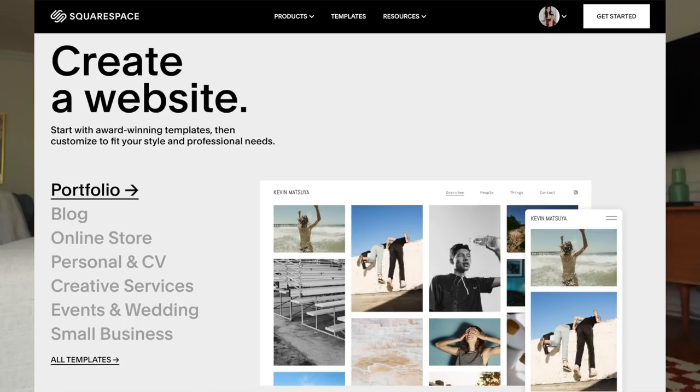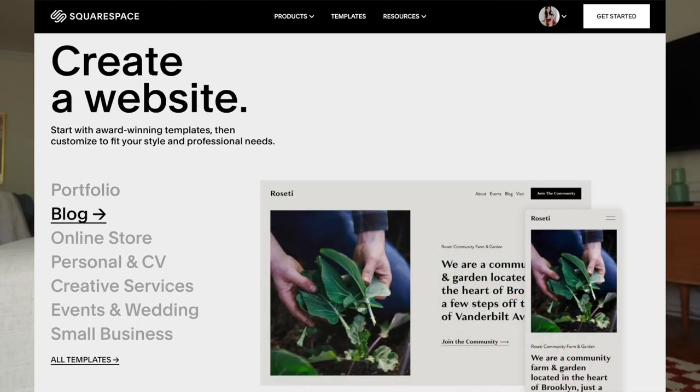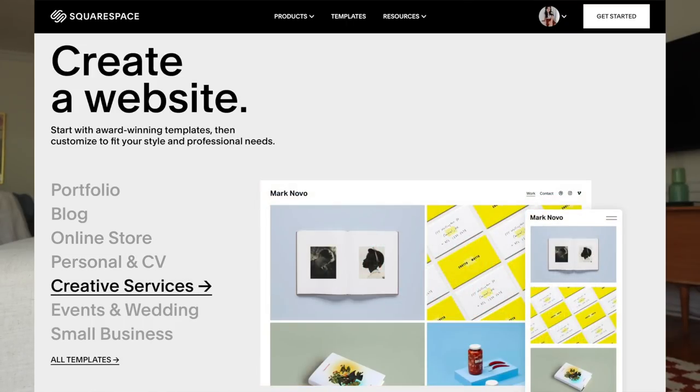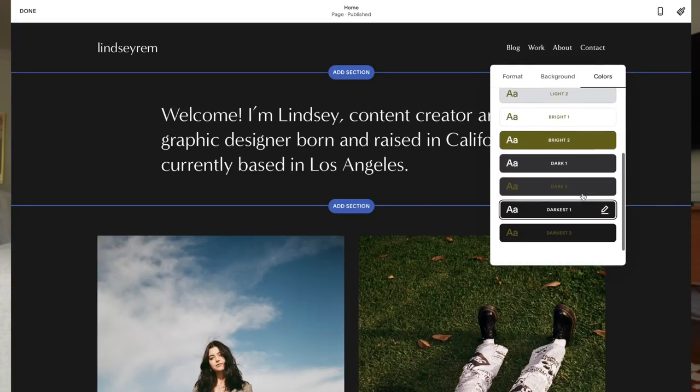Today's video is sponsored by Squarespace. If you're a regular on my channel you've probably already heard of them, but if not, Squarespace is an all-in-one platform to create a beautiful online presence and run your business. At this point in 2022 everyone I know either has a website or wants to make one — whether it's for themselves like a portfolio page, a blog, they're starting an online store, or starting a new business. Having a website is super important and Squarespace makes the entire process so easy and streamlined. I've been using Squarespace to host my website for years now and I love that they have custom domains available — I have lindsayrem.com — and they also have thousands of templates to choose from that are completely customizable to your needs and likes.